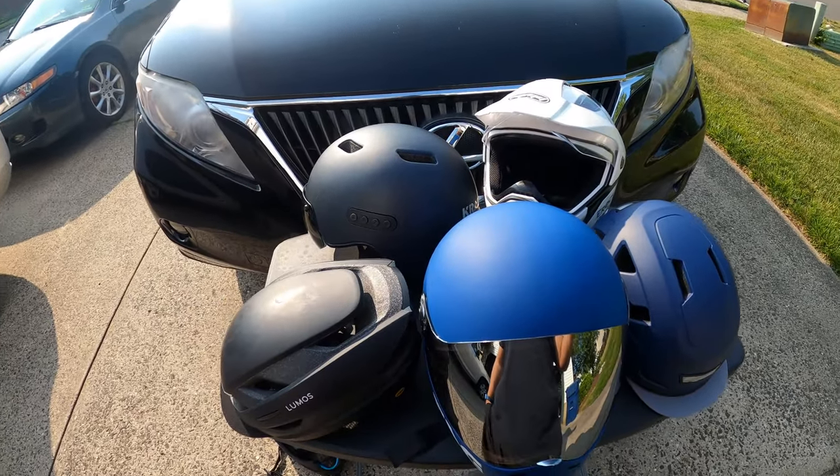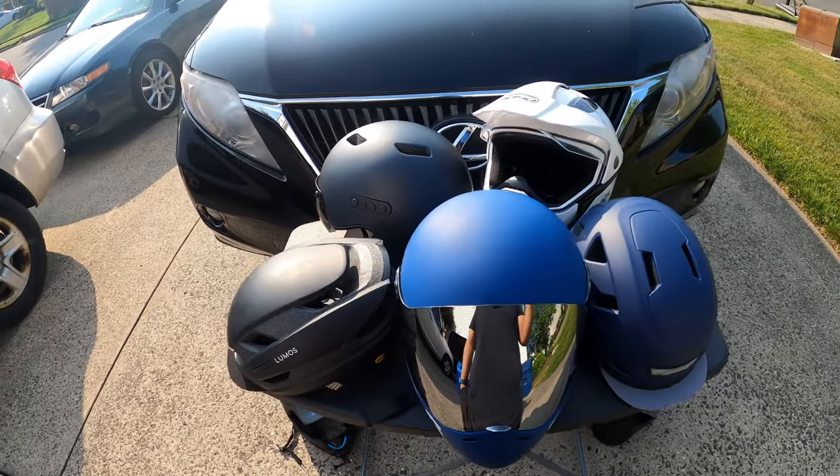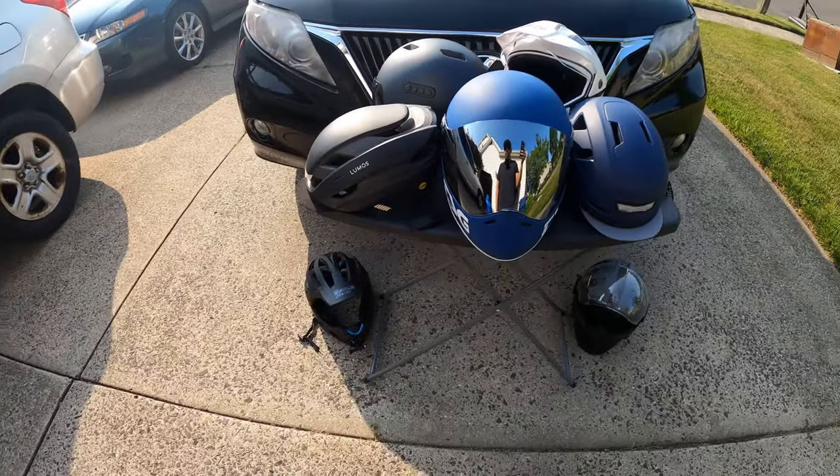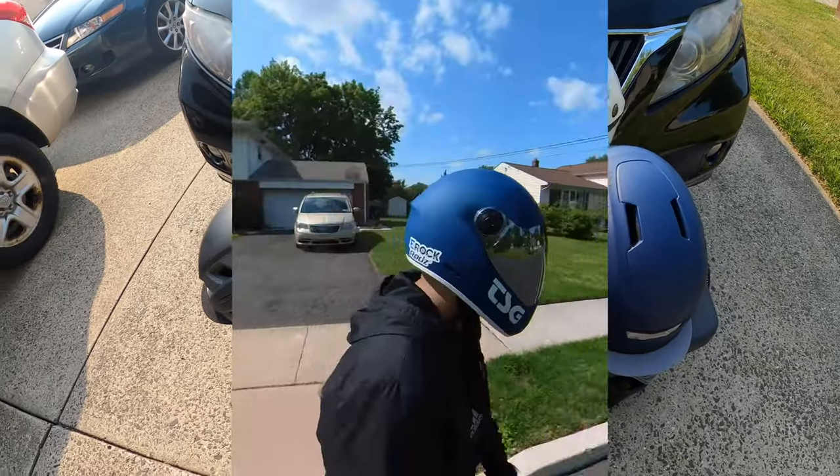But if I'm cruising around the city, I'll probably take a motorcycle helmet, a DOT certified helmet. We're gonna do a quick rundown of all the helmets that I have and then kinda go to the Pass Pro helmet.